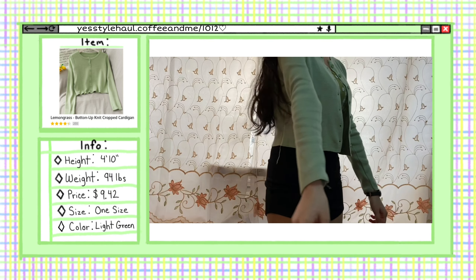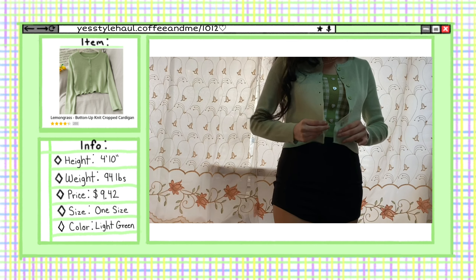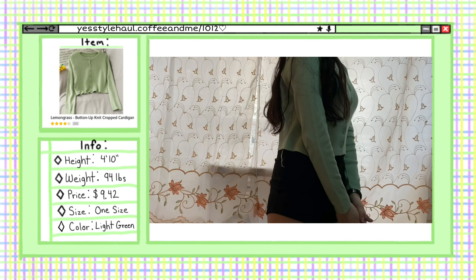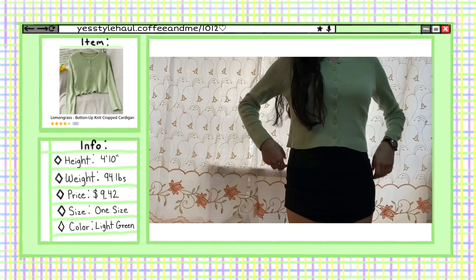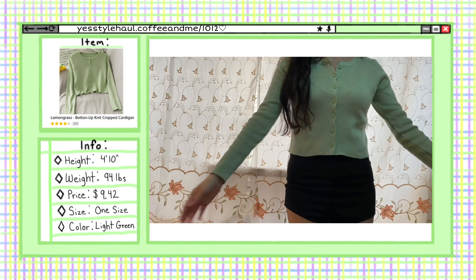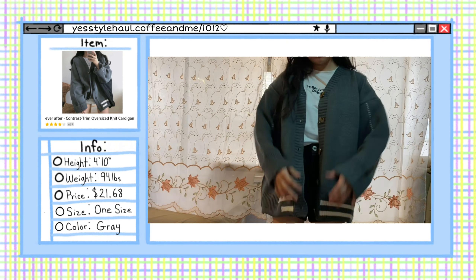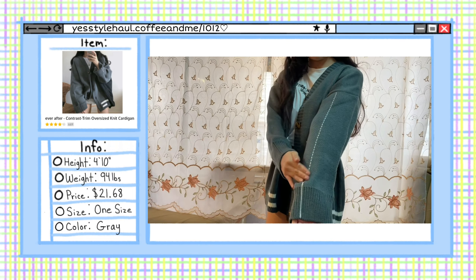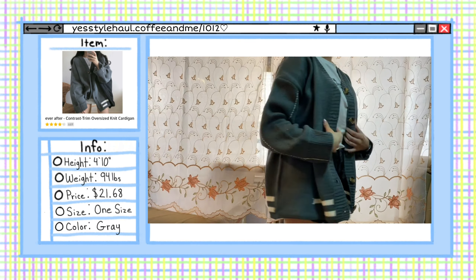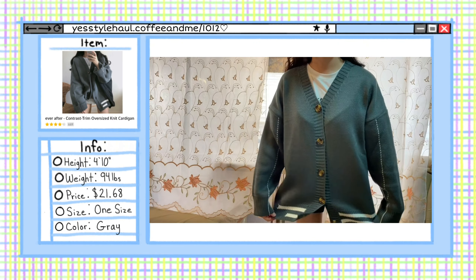To match the green top I have on, I decided to get this light green cardigan. It fits perfectly — the sleeves are perfect and I like how cropped it is. There were a few loose threads, but it's very cute and I definitely recommend it. The second cardigan I got is an oversized knit cardigan in the color gray. It's really cute — I like how oversized it is. It looks cute with this outfit and I like the detailing. Overall it's great.